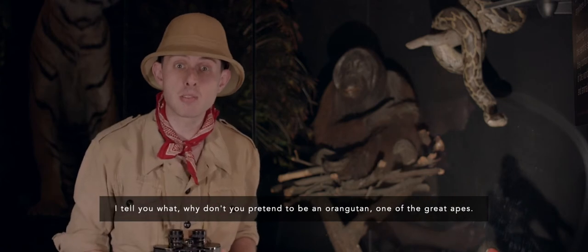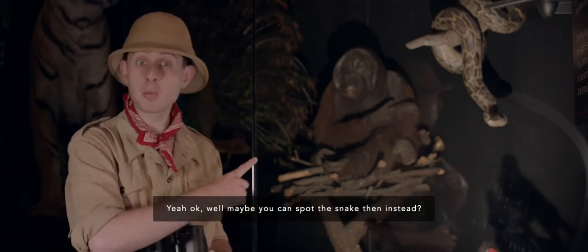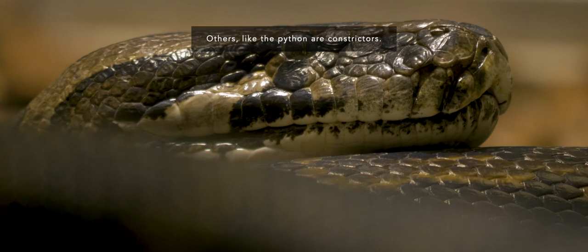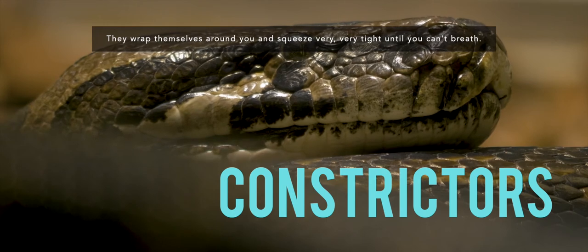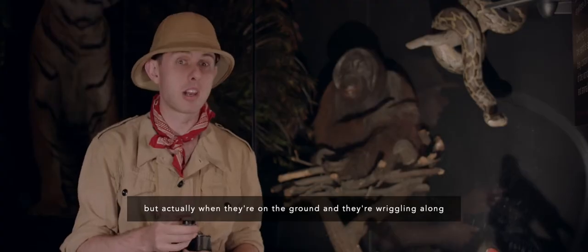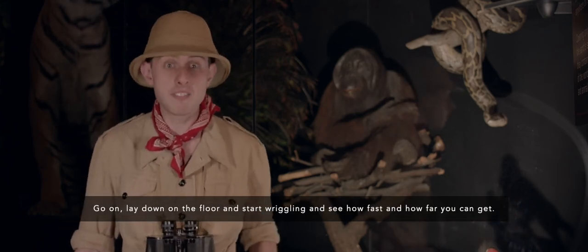Why don't you pretend to be an orangutan — one of the great apes? Hands under the armpits! Maybe you can spot the snake then instead. Now, this is a python. Some snakes kill their prey by biting it and poisoning it. Others, like the python, are constrictors — they wrap themselves around it and squeeze very, very tight so you can't breathe. We think of snakes as quite slow because they're a bit slithery and slippery, but actually when they're on the ground and wriggling, they can go really, really quickly. I think you should perhaps have a go at that too — go on, lay down on the floor and start wriggling and see how fast and how far you can get.